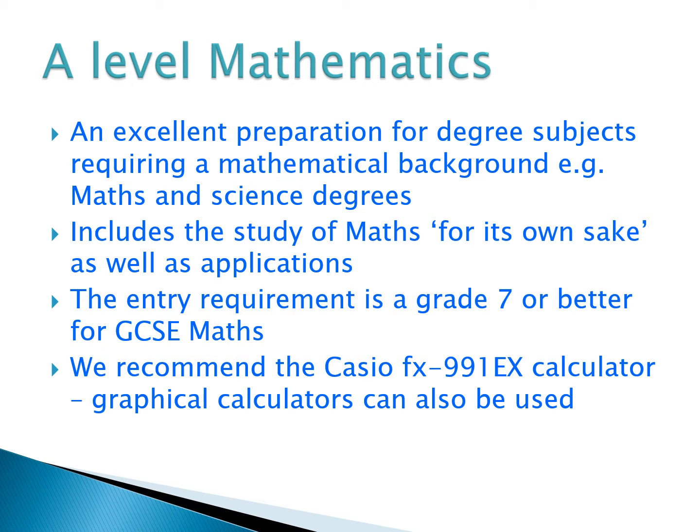In your study of mathematics for A-Level Maths, you'll be doing some study of maths for its own sake as well as applications. By that, we mean getting to grips with why maths works the way that it does and thinking about the abstract side of mathematics, but also looking at how to use maths as a tool for solving problems in other areas.